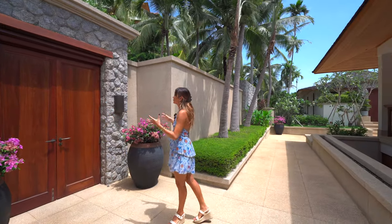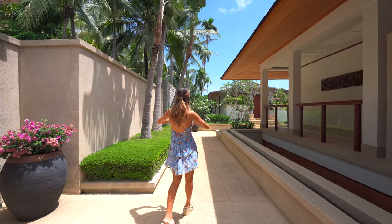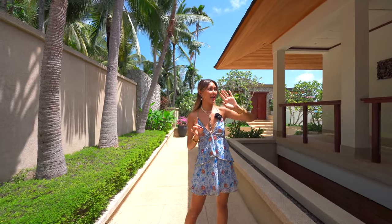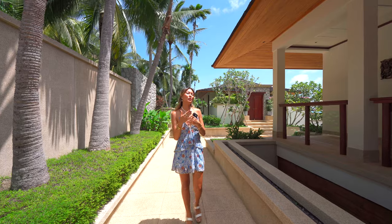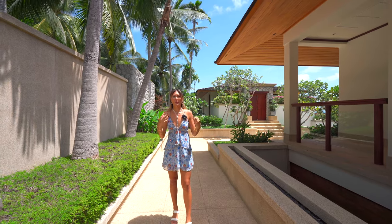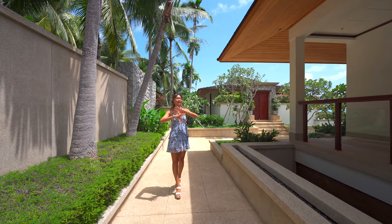We've got the wooden double doors that are the entryway into the home. On my right side here is actually the access from the parking garage. This home is separated by three different levels. Before we go any further, I want to mention that we have this beautiful gong in front of the door — which is just such a nice feature that will translate throughout the whole home. They've used statement pieces as interior design and furniture pieces just to spice up the home.